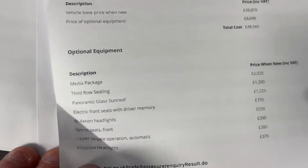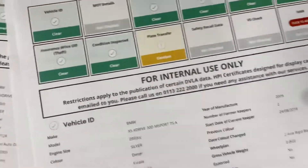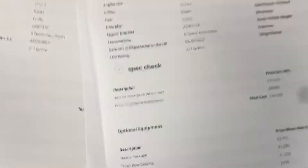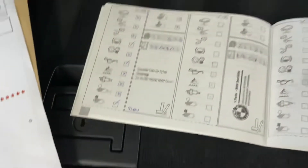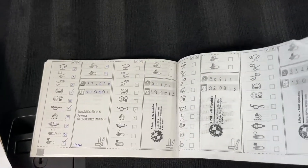Look at all that history — lovely to see a dossier like that, you can see it's been looked after. Clear HPI report, and some of the extras. The extras total eight thousand seven hundred pounds. It's got a lovely service history as well — as well as all the invoices, it's got a fully stamped up service book.